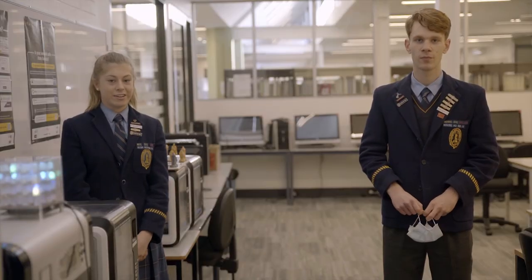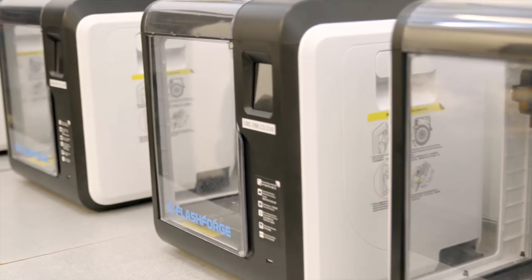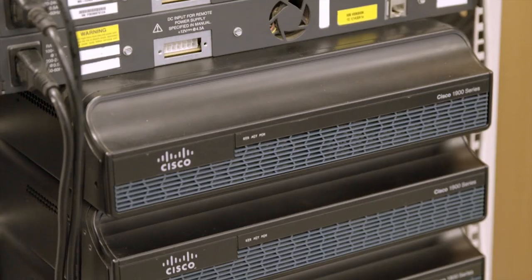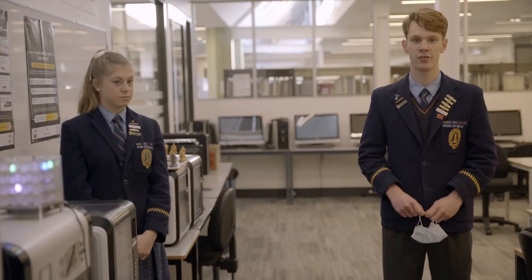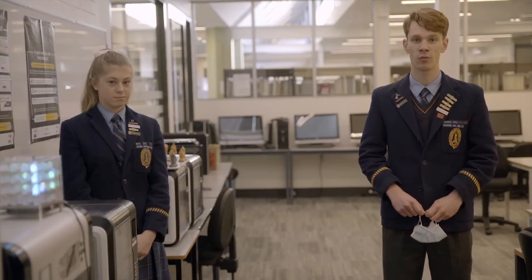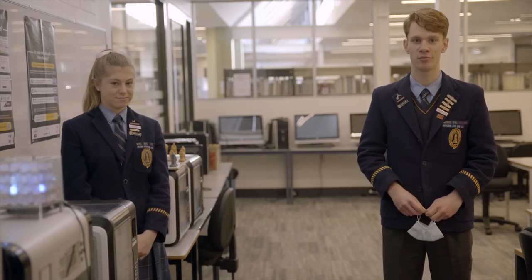Our Digital Technology Department undertakes a range of studies in Digital Technology, beginning at Year 7 right through to VCE Computing. One of the highlights offered to our Year 8 to 10 students is STEAM, where they can work on extended projects such as LED light boxes and 3D printed chess sets.